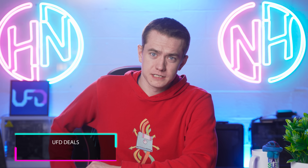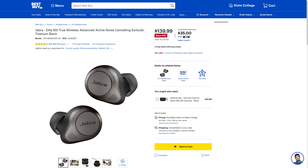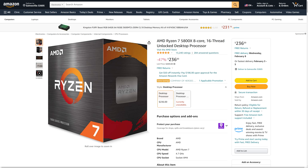Rhys is going to explain the hottest tech deals out on the internet. Welcome back to UFD Deals — it's a new week, we've got some new deals to hopefully get you started on the right foot. Starting with the Jabra Elite 85T True Wireless Earbuds, which feature advanced active noise cancelling with 5.5 hours of battery life with ANC on and an extra 25 hours in the charging case. They're also sweat and water resistant for working out. You can pick these up for only $139.99, which is $90 off. Another great pick is the AMD Ryzen 7 5800X — with eight cores and 16 threads running at 4.7GHz, this AM4 socket CPU is going for only $236, which is 47% off and honestly a great pickup if you're not always chasing the latest. You can find links to these and more down in the video description.